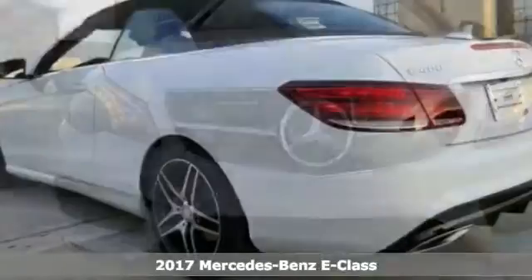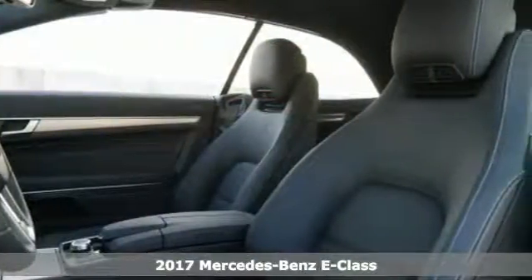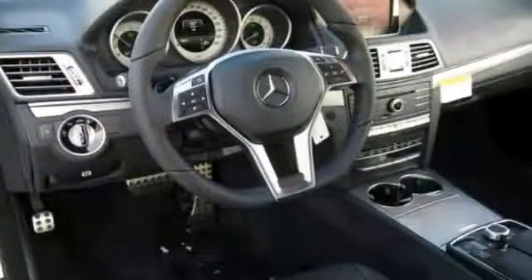It's a 2017 Mercedes-Benz E400 and it's always ready for some fun in the sun. Its most important feature is the convertible top, but there are many other nice options you'll enjoy too. It has alloy wheels, leather seats, Bluetooth connectivity, brake assist, and premium sound system.